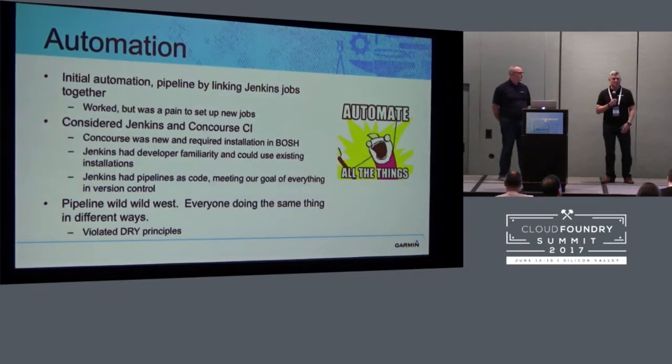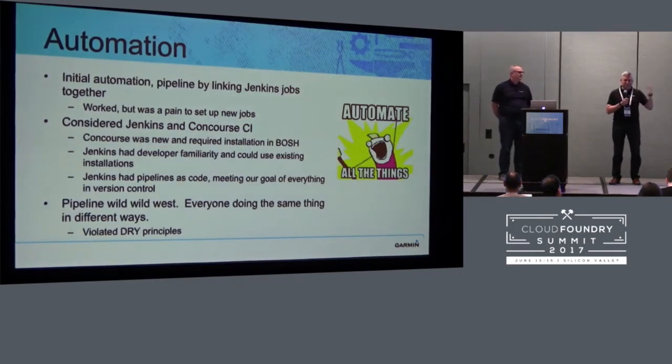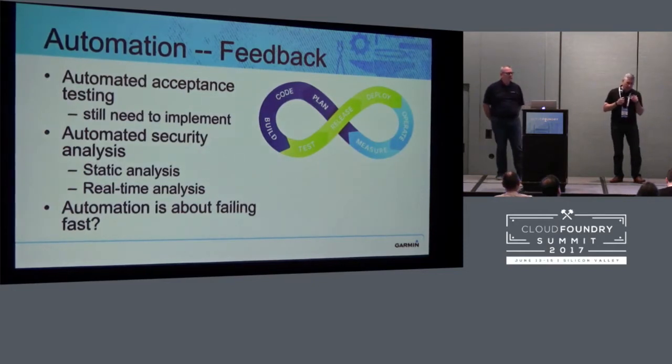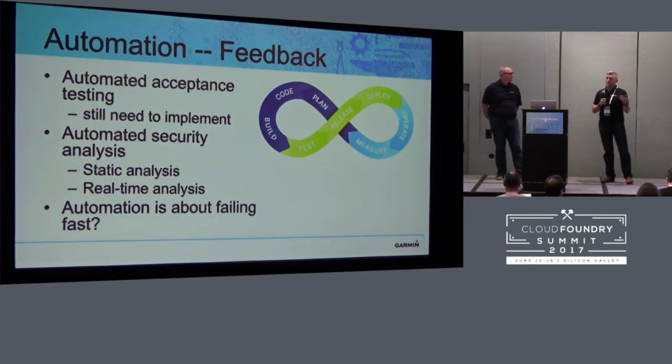Everybody was doing their pipeline their way. People were copying code. We weren't doing DRY at all — there was no reuse. There was one project that had five separate Jenkins files that were essentially identical, and then they needed to make a change. Good luck, because that's five different changes you're going to have to make affecting five different applications from a deployment perspective. So we instituted what I would call an opinionated shared library pipeline, and I can get somebody up and running with that pipeline in maybe five minutes. They copy and paste a Jenkins file, make a minor JSON config file change, and they're deploying to Cloud Foundry in minutes.